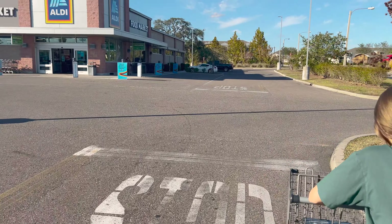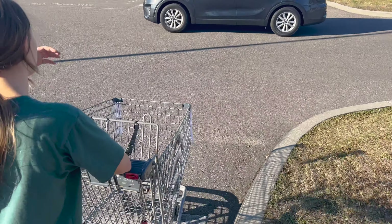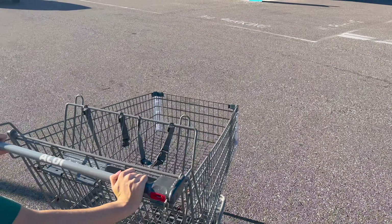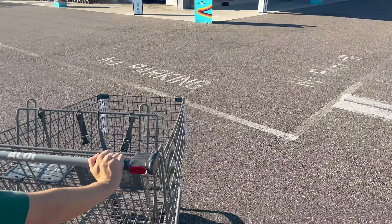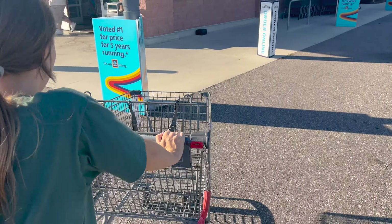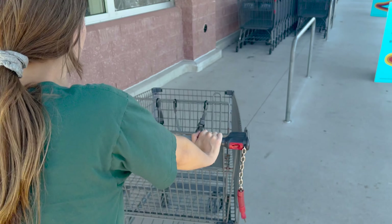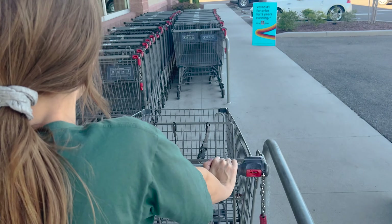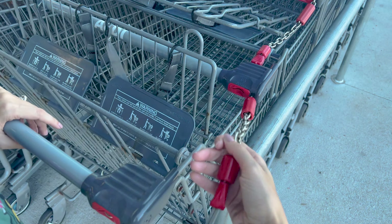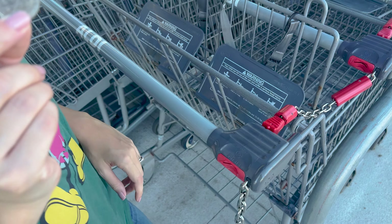Now we take the cart back because we want our quarter back. You might also get lucky — if someone's walking in wanting a cart, they'll give you their quarter and you give them the cart. Make sure they give you a quarter though, because one time someone wanted to take our cart and didn't have a quarter. We keep one quarter in the car just for Aldi. To return: push the cart back, the mechanism goes in, and it pops your quarter right back out.